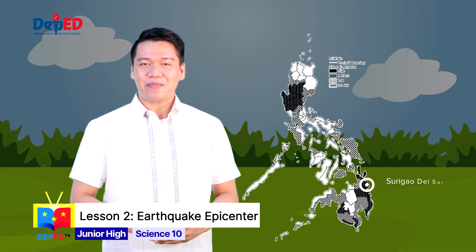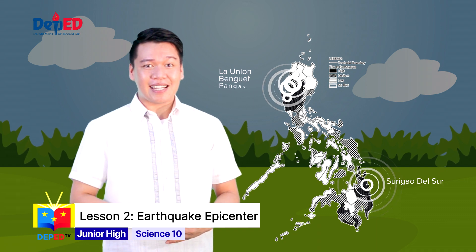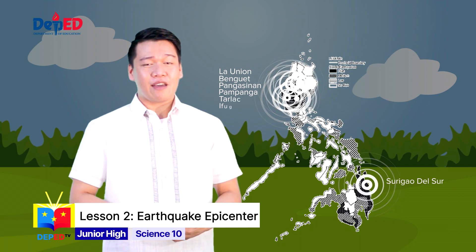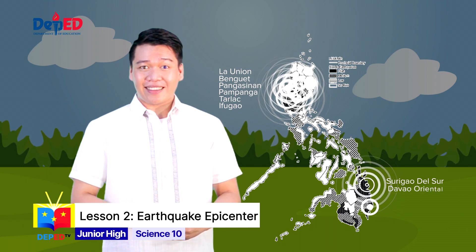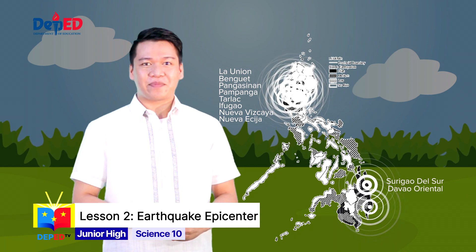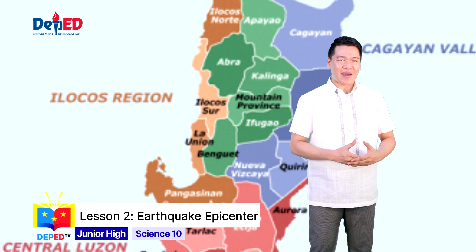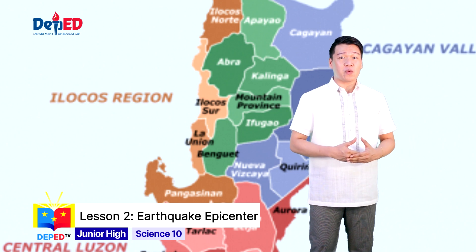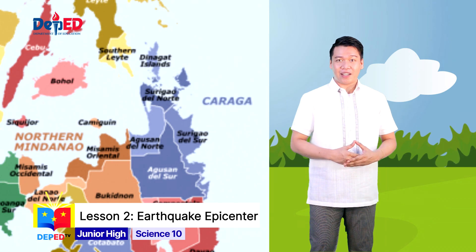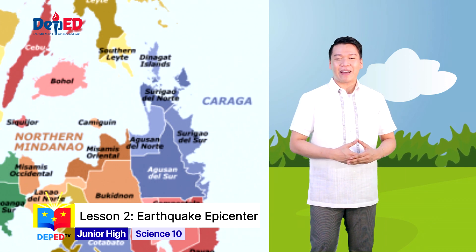The top 10 provinces at risk to earthquakes are: Surigao del Sur, La Union, Benguet, Pangasinan, Pampanga, Tarlac, Ifugao, Davao Oriental, Nueva Vizcaya, and Nueva Ecija. La Union and Pangasinan are prone to earthquakes, especially deep-focused ones due to the Manila Trench, while Surigao del Sur and Davao Oriental have earthquake hazards due to the Philippine Trench and nearby active faults.